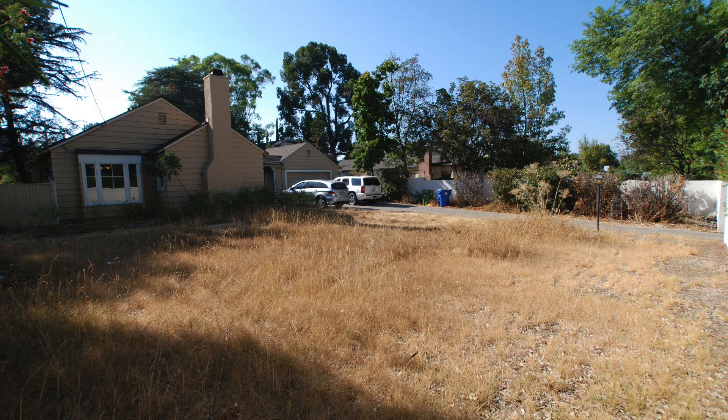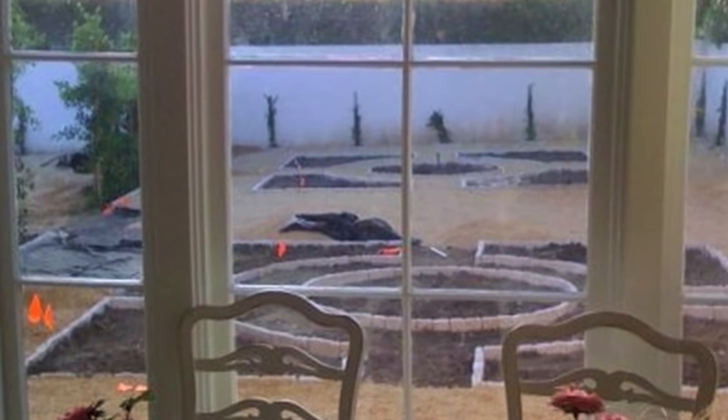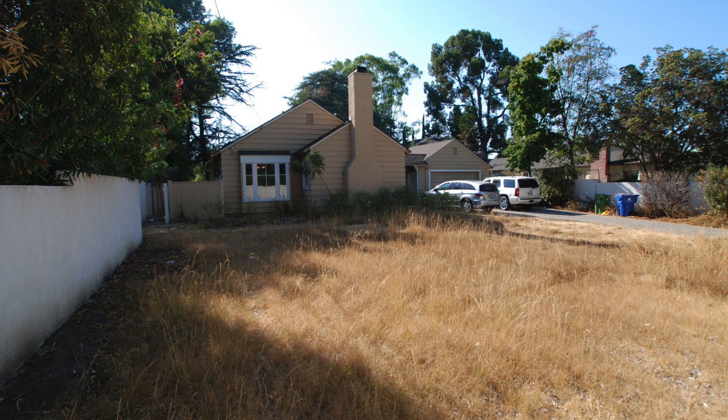We took half the front yard and literally just cut it in half and decided that this would be our garden plot. It's about 80 feet by maybe 20 feet, and I remember everybody thought we were nuts. They looked at us and thought, you guys don't know how to grow anything — you're gonna turn this whole yard into a vegetable garden? And I was like, yeah.